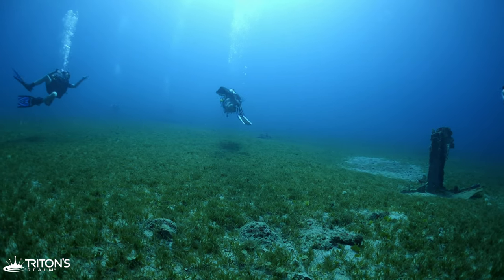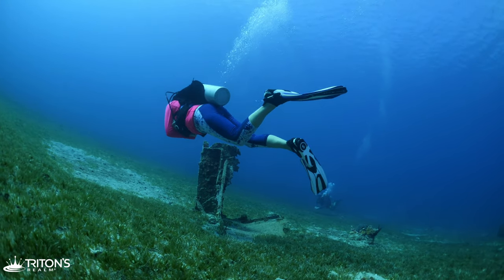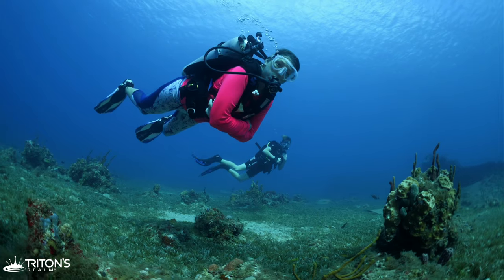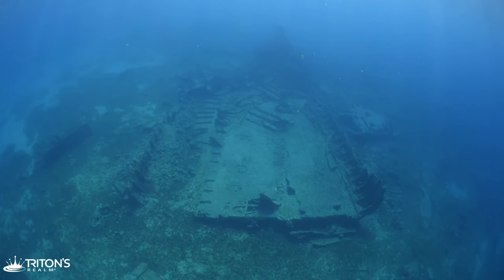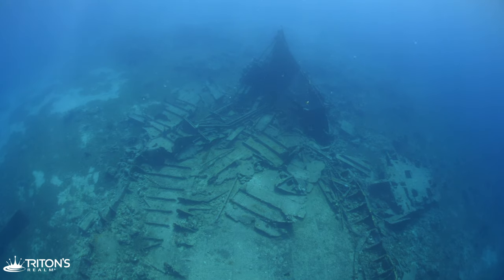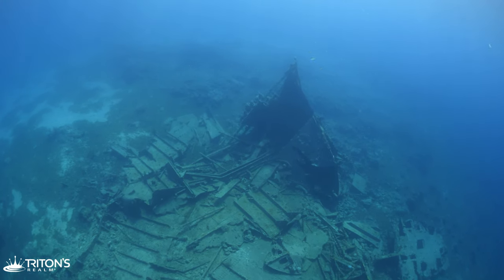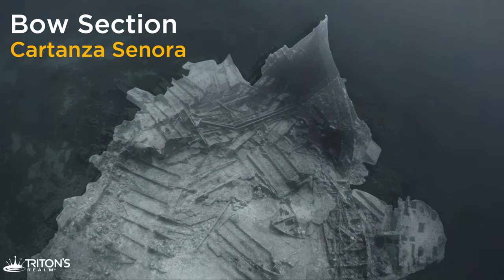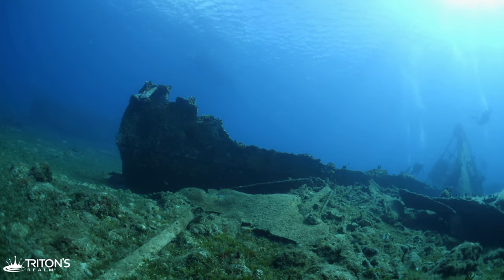Heading back across the sea floor, we find smaller parts of the wreck laying in different locations across the area. When the Cartanza was intact, she was 190 feet in length. The bow section is a large part of the ship, but is almost completely blown apart. The wreckage is spread over a wide area here, but it makes for a lot to explore. This section appears to be resting on its side.